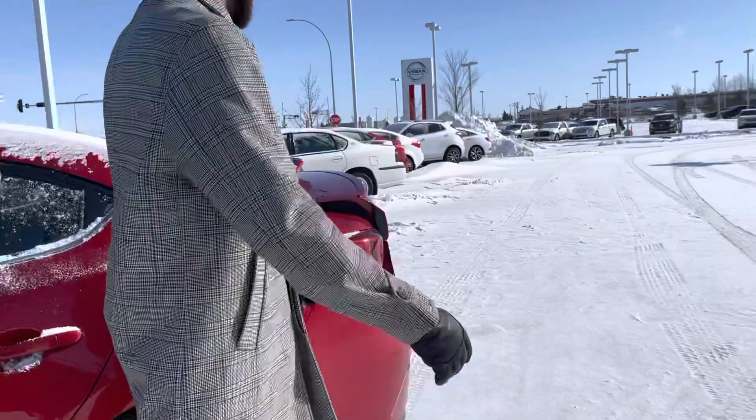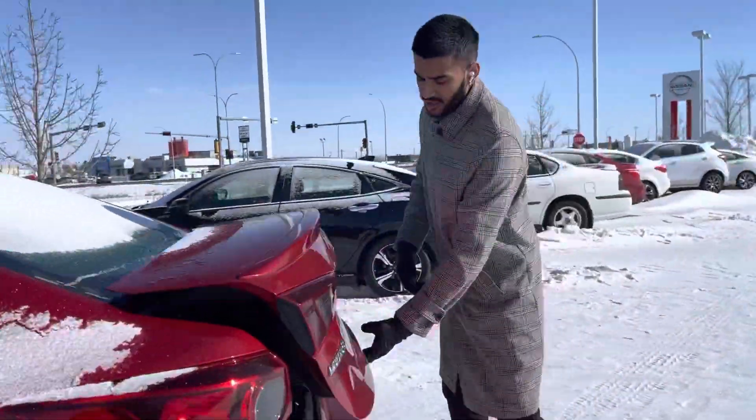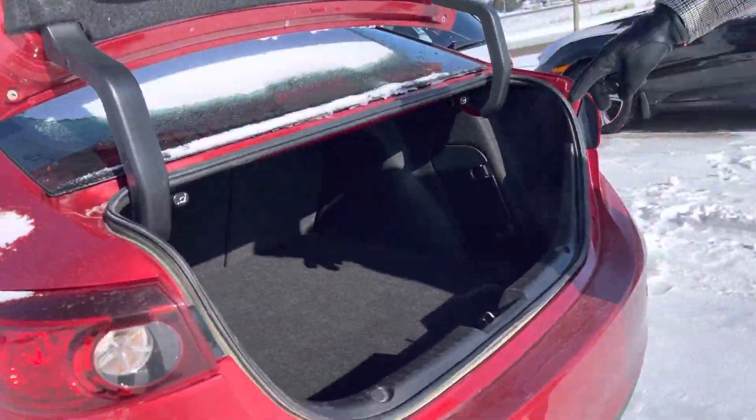So let's pop this trunk open over here. Little spoiler, backup camera equipped. Tons of space in the trunk.